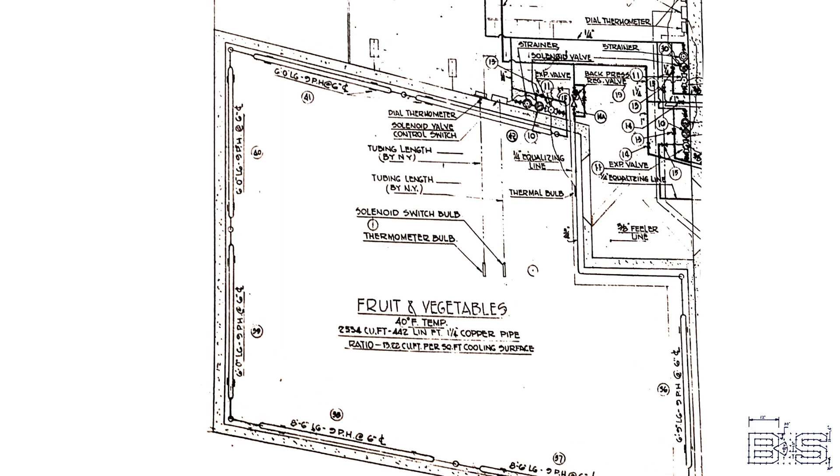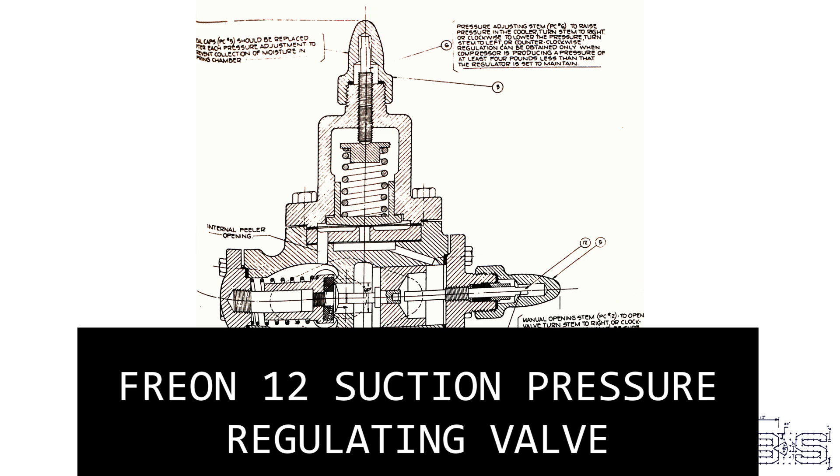The evaporators are just one-and-a-quarter inch copper pipe that run along the bulkheads of the refrigerated compartments. In the case of the fruits and vegetables compartment, that's 442 feet of copper. You don't want the fruit and vegetable coils to be as cold as the ones in the meat compartment, so at the end of the evaporator pipe is a suction pressure regulating valve, which reduces the pressure of refrigerant in the evaporator to prevent it from getting too cold. The meat compartments and ice sets do not have a regulating valve because you want them to be as cold as possible.